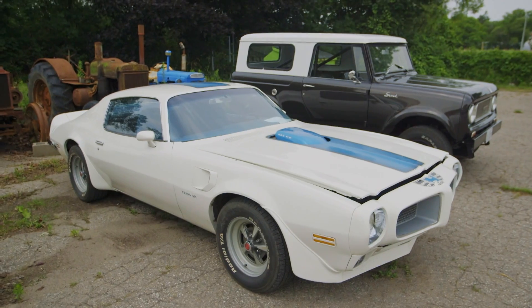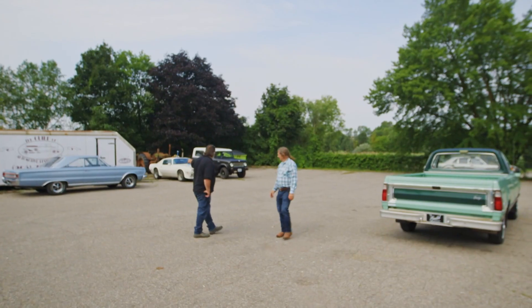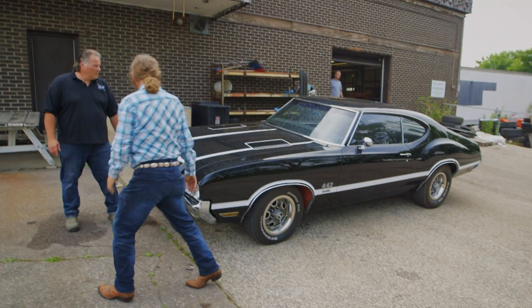Outside, we've got what I call the ladies-in-waiting — those are cars that we just don't have room to bring in. Quite often, there'll be four new cars out there I've never seen before.